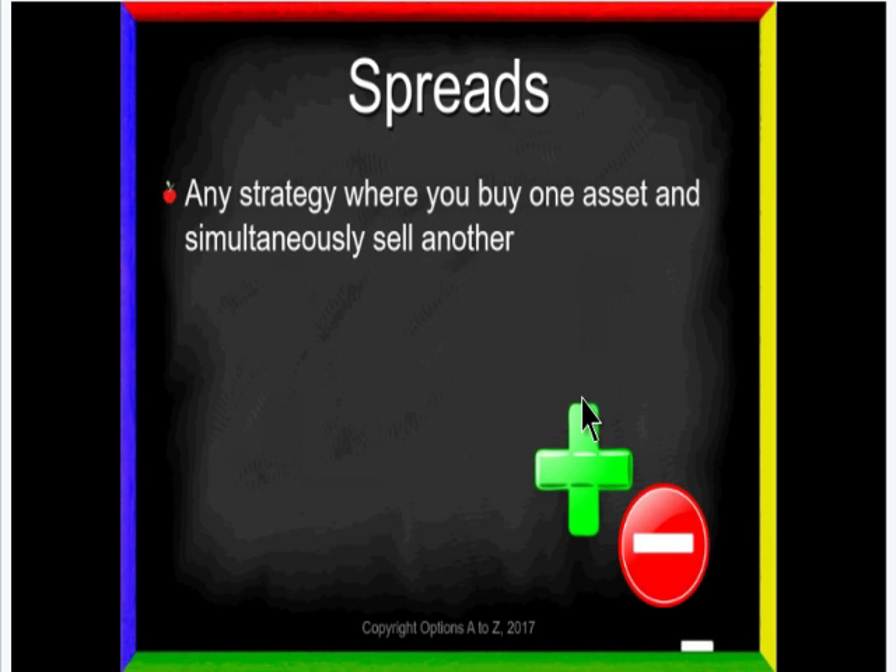Let's start off with the basics. In the financial world, whenever you hear the word "spread," it has a very specific meaning: any strategy where you buy one asset and simultaneously sell another. Most of the time, if you mention spreads to astute traders, they're going to immediately think options. But technically speaking, it doesn't have to be. You could buy stock and sell a call against it — most of you know that's a covered call. So just understand that whenever you hear the word spread, it always means we're going to be long something and short something simultaneously.